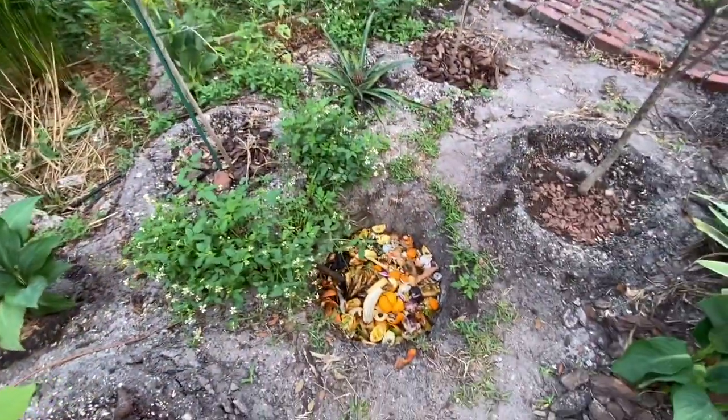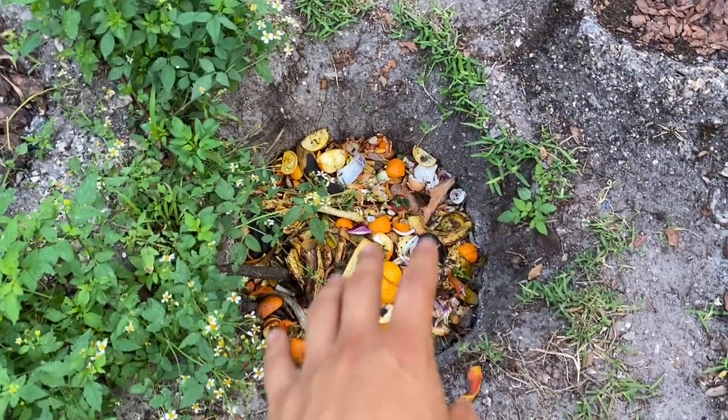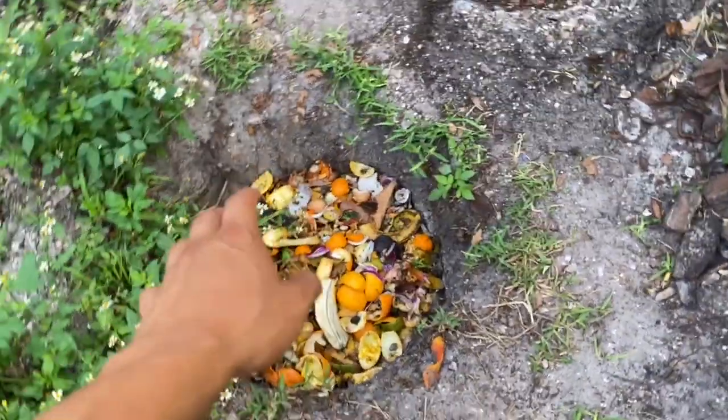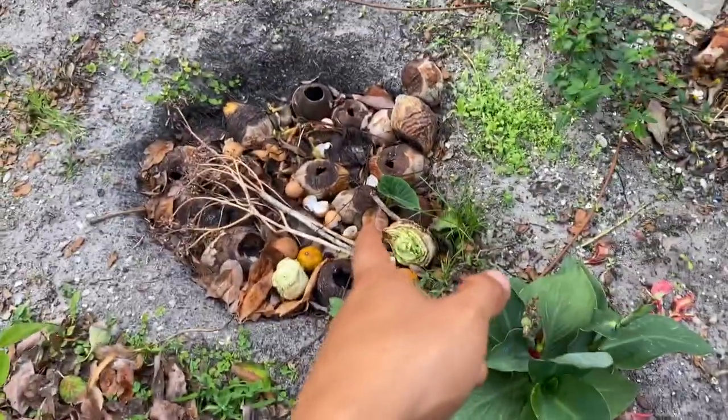Going back to what I was saying about composting and having natural pollinators — that is why I have a lot of rotting vegetables. This hole is about six feet, with vegetables and fruits, and then over here is another one.